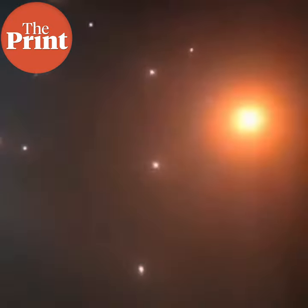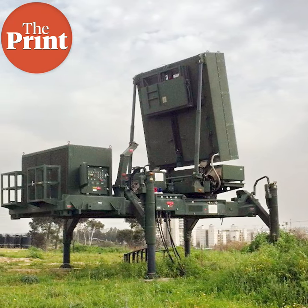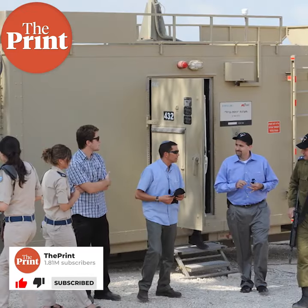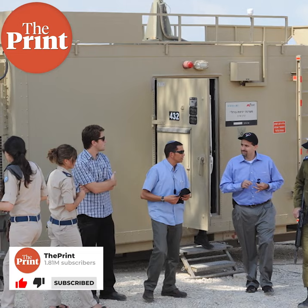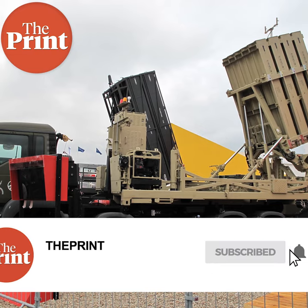How does the Iron Dome achieve this? It achieves this through its three-part operational setup. The first part is the radar that detects the incoming rocket. The second is a command and control system that processes the information of the incoming object and estimates the impact point. It then activates the third component, which is the interceptor — basically a missile whose goal is to destroy the other rocket.